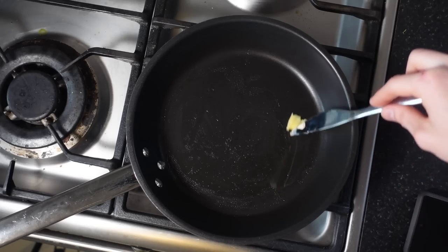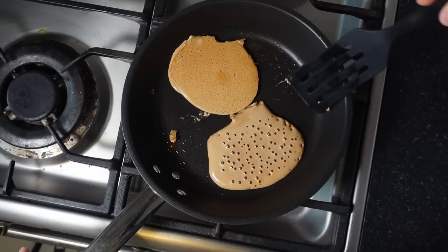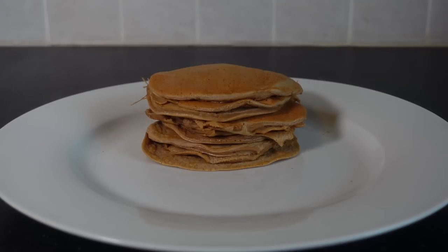Get your pan and add some one-calorie spray — or if you're like me and you've run out, you'll have to use actual butter. Add your spray or butter, then do a couple of small pancakes at a time, flipping them when they bubble up. Continue that process until you've got no mixture left, and what you should end up with is a beautiful stack of pancakes.